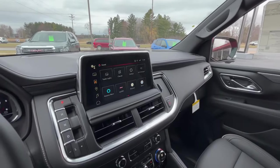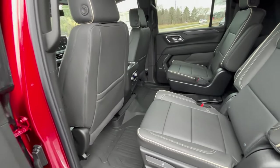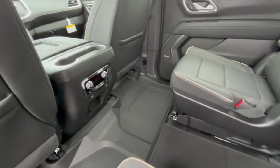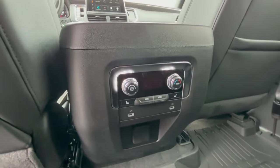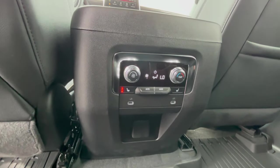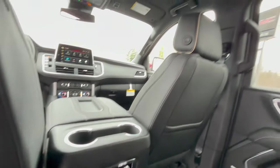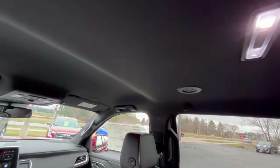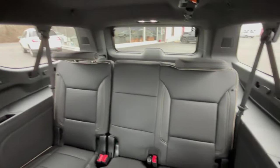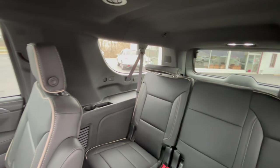Let's take a closer look at that second row. Here we are coming into the second row — bucket seats. Both do have heated seats in the back. There's the climate control for the back seat area, heated seats, and more USB ports for charging phones. HVAC vents for the second and third row. Seating: three in the back, two in the middle, two up front.